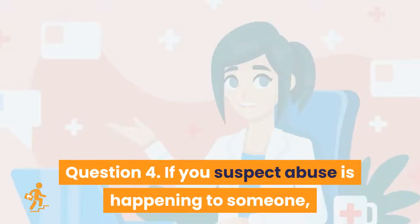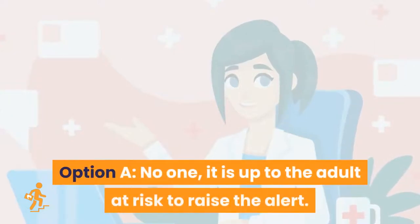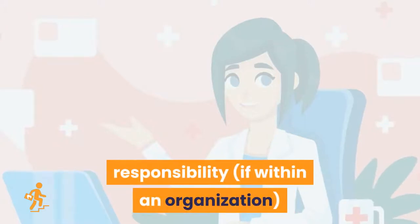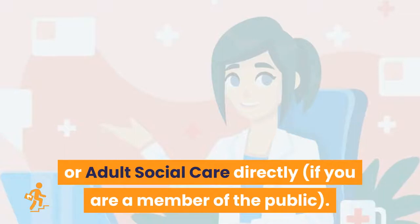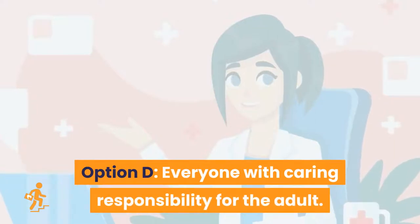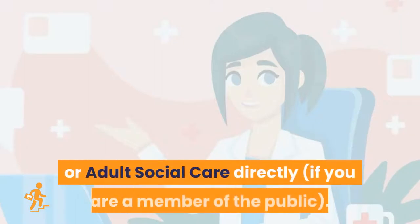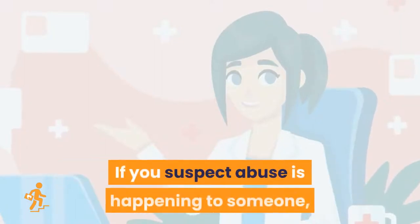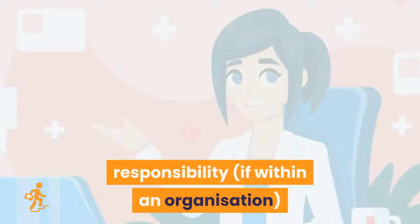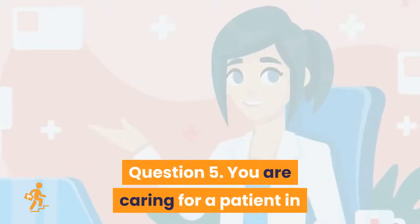Question 4: If you suspect abuse is happening to someone and it is not serious enough to involve the police straight away, who should you inform? Option A: no one. Option B: a manager with safeguarding responsibility if within an organization, or adult social care directly if you are a member of the public. Option C: the adult's next of kin. Option D: everyone with caring responsibility. Option B is the right answer.